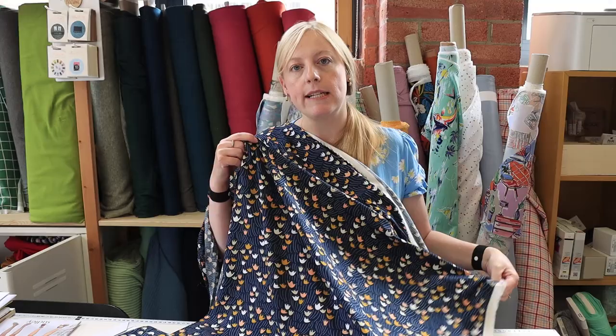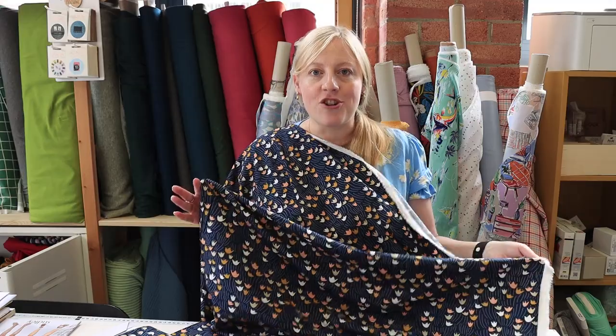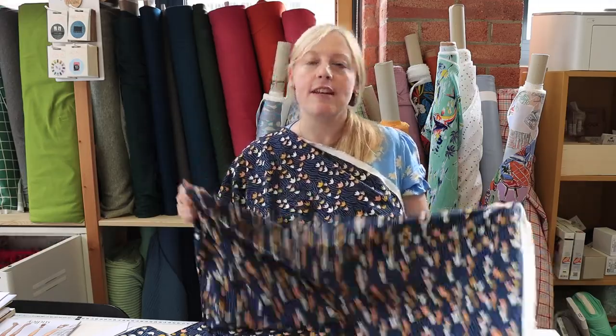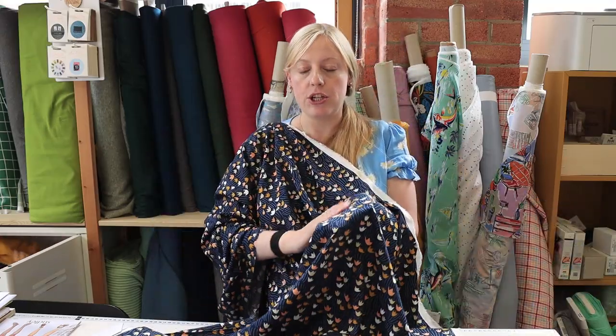This one is listed as a rayon, and lots of people get confused between viscose and rayon — but actually it's the same fabric. It's just that some people call it viscose and some people call it rayon.